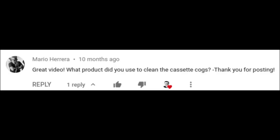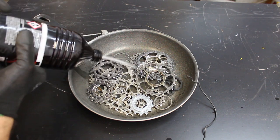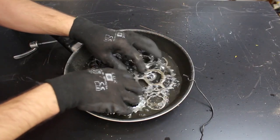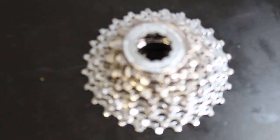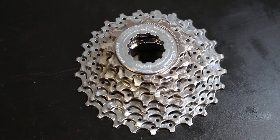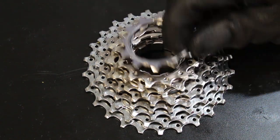Somebody asks: what product did you use to clean the cassette cogs? Basically it was lighter fluid — some kind of lighter fluid. I just used that because it was like one or two bucks, a cheap and easy way to do it. I guess it's like alcohol or something — honestly I'm terrible with this stuff — but whatever it is, it just rips through the grease and it comes right off. It's probably not the best product, but it worked pretty well.